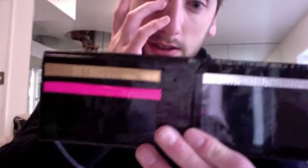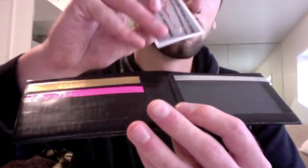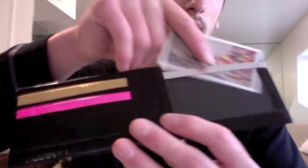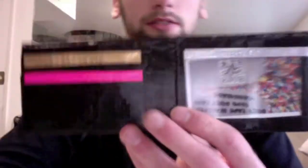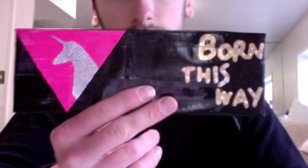I decided to mix and match the little inserts for the pockets and stuff, so it looks pretty neat. Let me slide this back in — oh well, upside down. I think it goes well together, pretty cool. Hope she likes it.